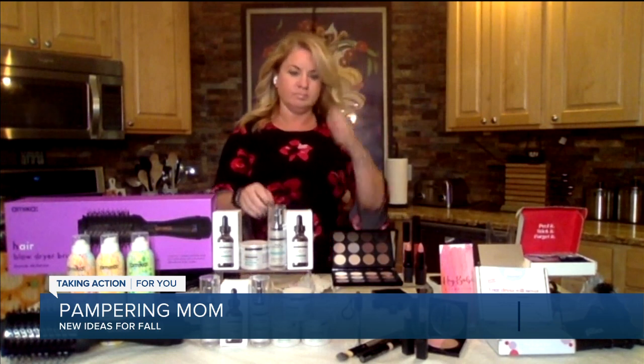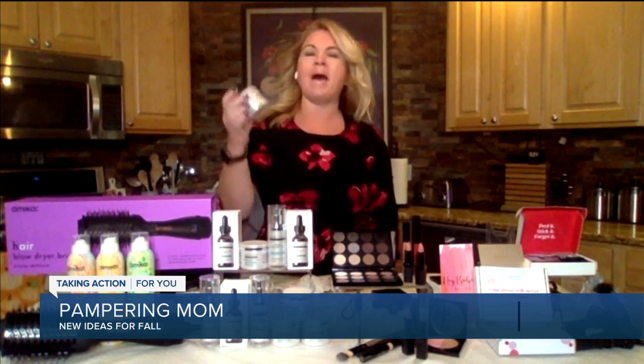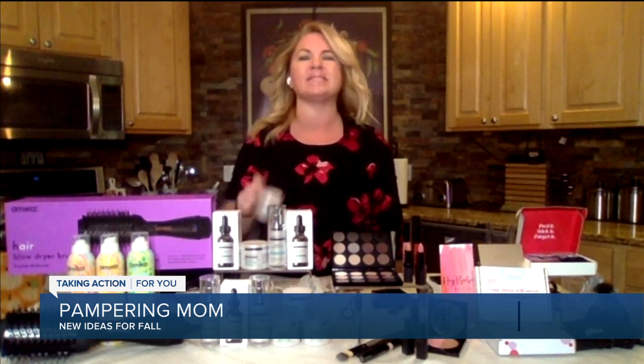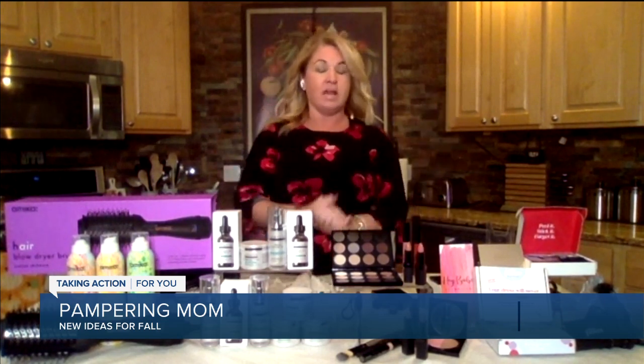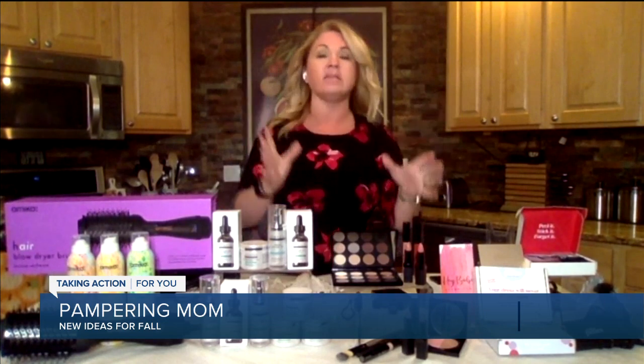Did you say you use the eye cream all over your face? No, it's the peptide night cream — night cream. All right, this next one I love.